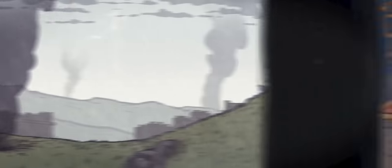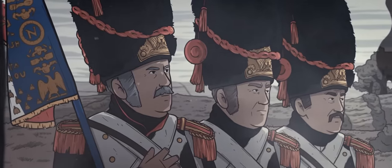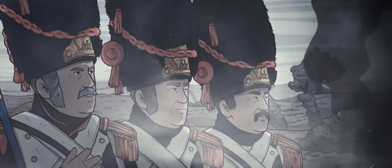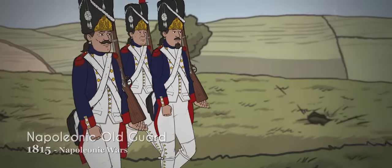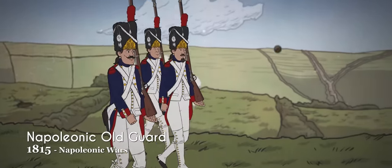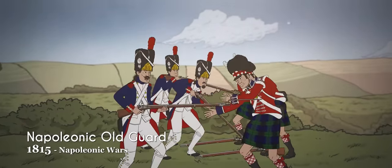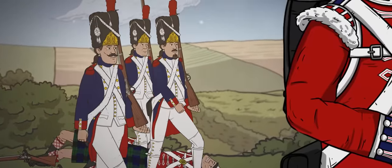Among the French grenadiers, none were more senior nor more distinguished than the Old Guard, which formed the heart of Napoleon's army during his conquest of Europe. The Old Guard wore beautifully ornate bearskin caps with brass plates stamped with the imperial eagle, adorned with white cords, red plumes, and a red patch bearing a golden grenade. Their turnback coats bore an additional pair of gold grenades, in contrast to the red grenades worn by the regular grenadiers.